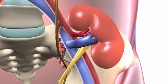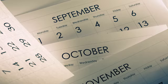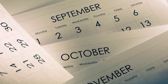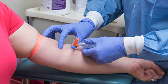Rejection is your body's way of not accepting the new kidney. It is a rare, reversible, and treatable condition. Although rejection is most common in the first six months after surgery, it can occur at any time. It is very important to continue to take your medications as prescribed and have your blood drawn as scheduled.